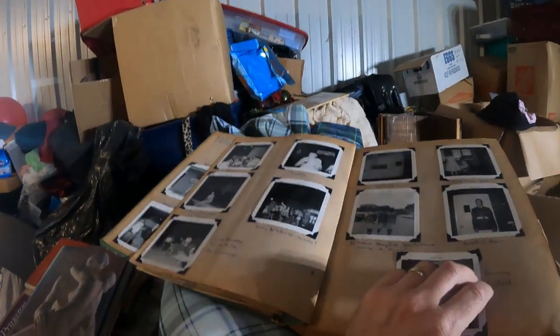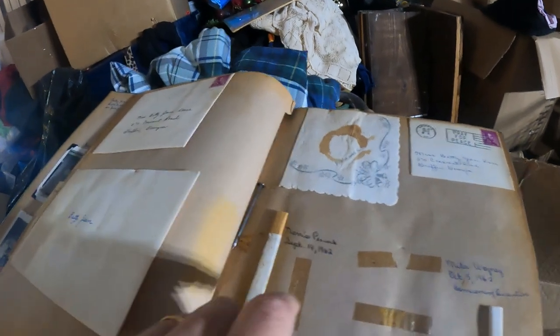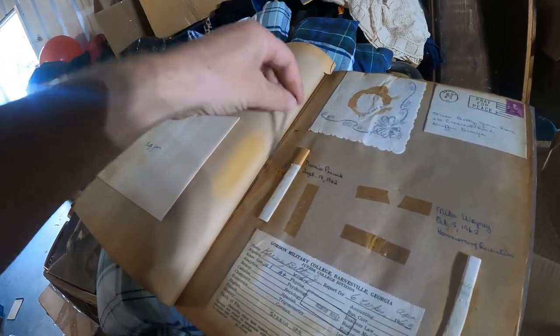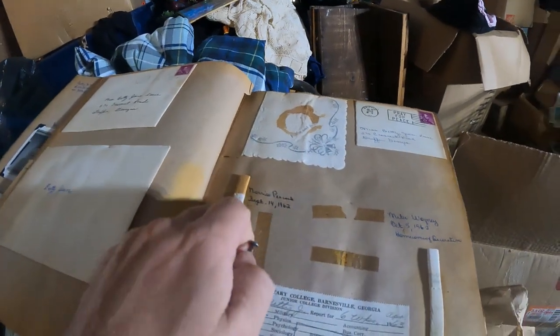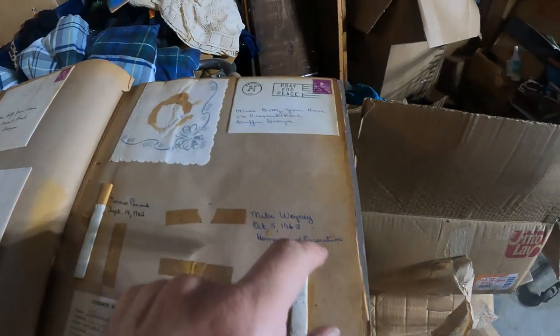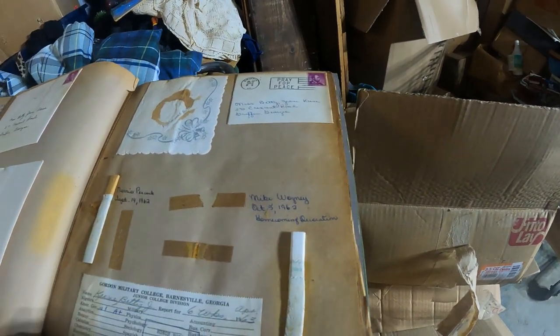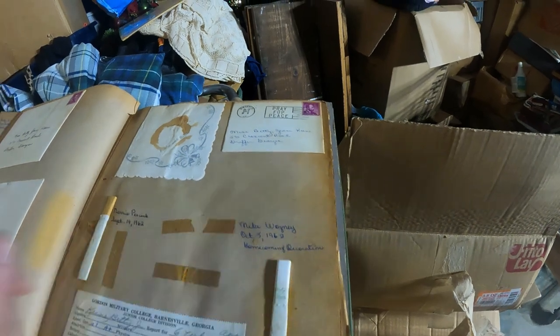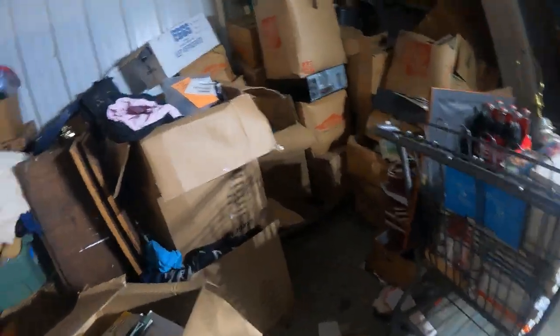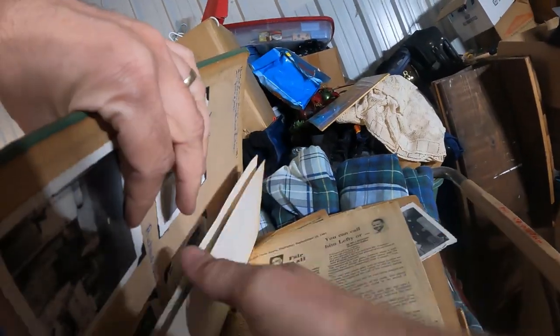We've had a ton of scrapbooks found in this unit. Look at this — this is kind of weird on this page in the scrapbook. We got a couple cigarettes here, and there's a nail. I think the nail may have been part of the scrapbook. The cigarettes — I don't know if that was like their first smoke or what, but it's got a name and a date on each one. There's something that says homecoming decorating. And then we got a napkin here with something spilled on it. But that's what scrapbooks are all about — just stuff that's important and meaningful to whoever makes it, whether it means something to anybody else or not.